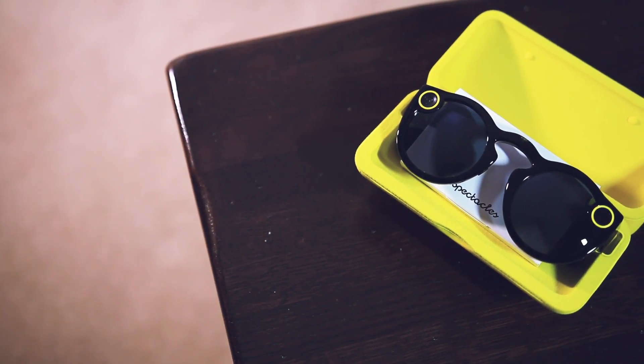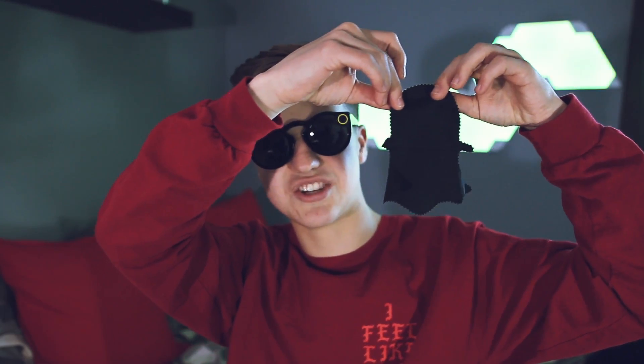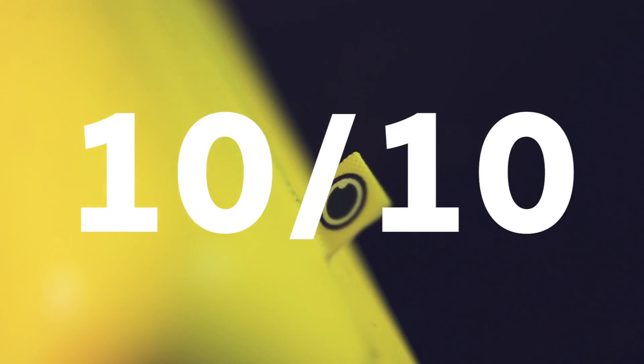Inside the case is a felt-lined surface which keeps the glasses safe, but every time you open it there will be little felt particles making it look dusty. However, in a great attention-to-detail move, they include a cleaning cloth that is actually in the shape of the Snapchat ghost - I haven't seen any YouTubers mention that, but it's really cool. Build quality is amazing and for that reason I'm giving it a 10 out of 10.